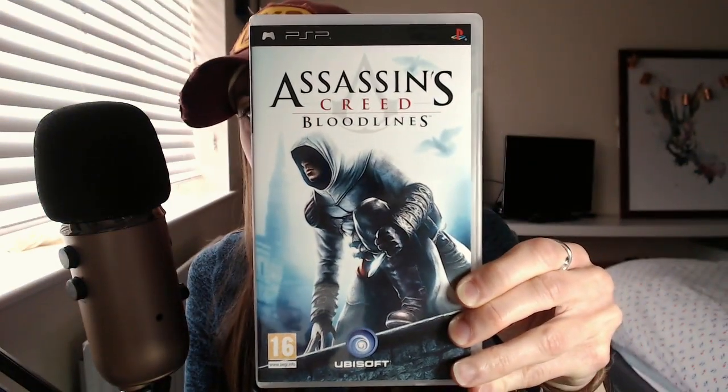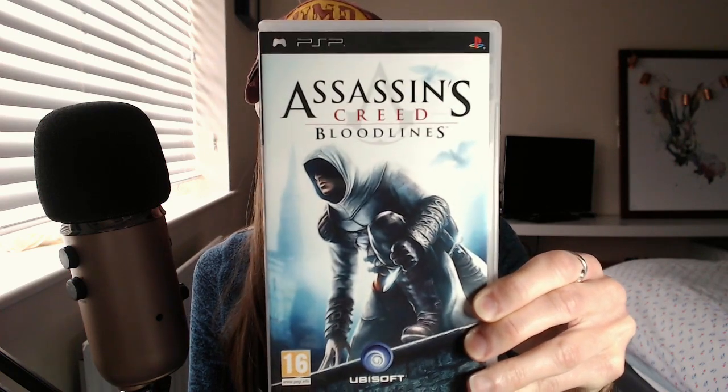Assassin's Creed Bloodlines. I remember playing this. I've got a number of Assassin's Creed games on the PS3. I don't really remember playing this one on the PSP — looking at the back brings back memories. The Assassin's Creed games are great; there's so much to them — hours and hours worth of playing.